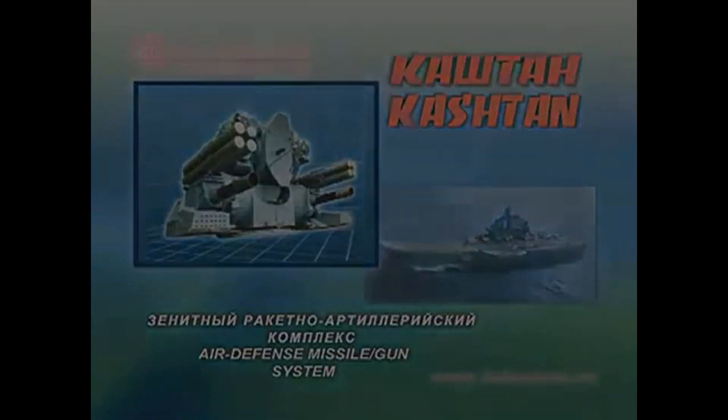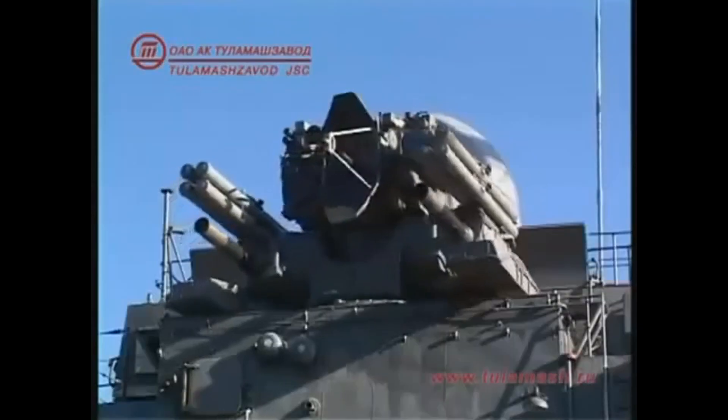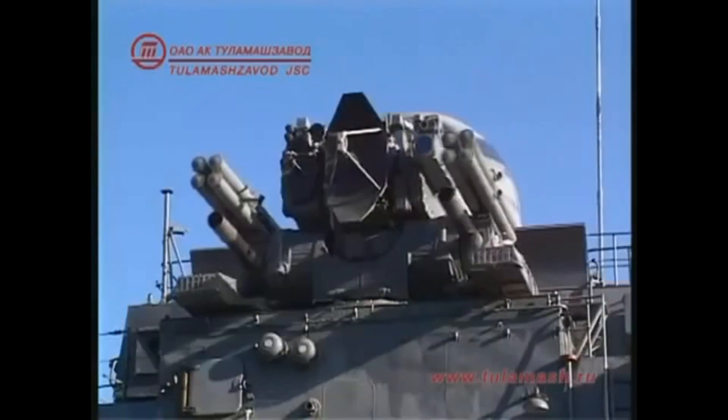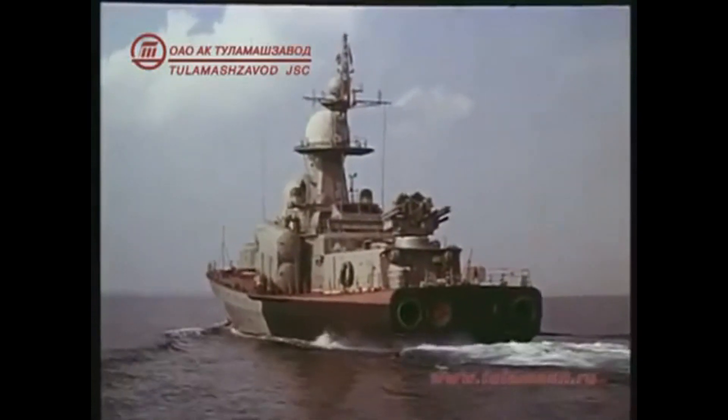The Kashtan System. The key mission of the Kashtan Close Range Weapon System is the defense of ships and critical stationary facilities within the range of 8000 meters against high-precision anti-ship missiles and bombs, nap-of-the-earth aircraft and helicopters, as well as engagement of sea-based pinpoint targets.